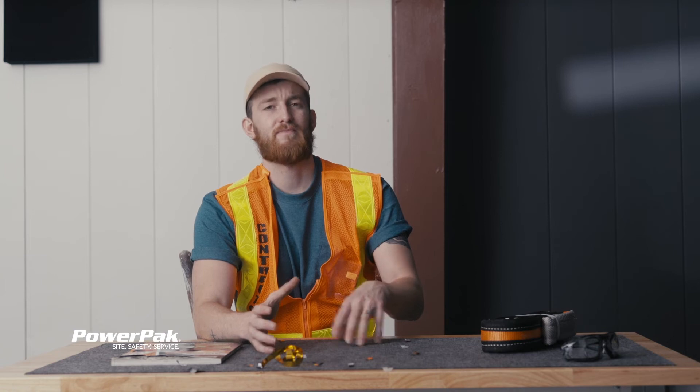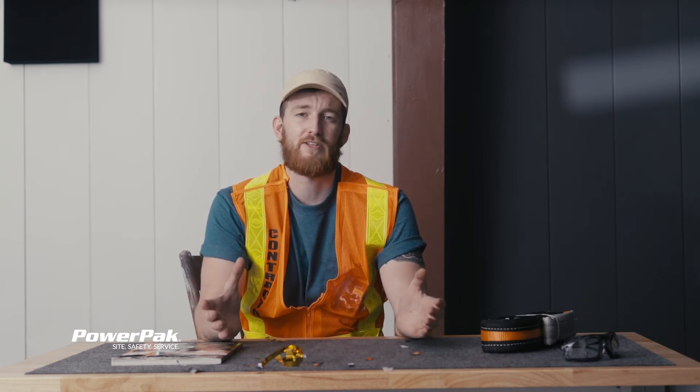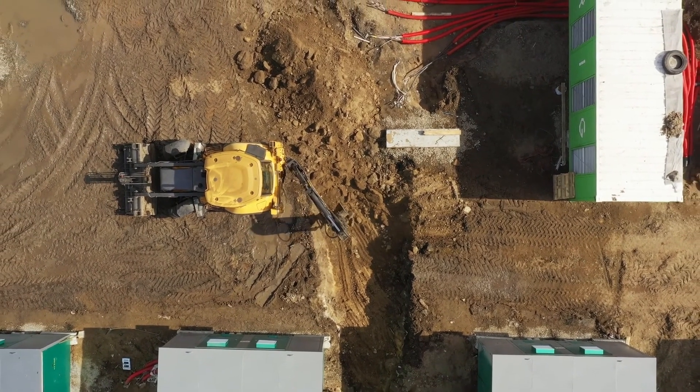Installing an engineered system — say like a trench box or shoring — it's not a small project, but it's crucial and it needs to be done to protect yourself and your co-workers.